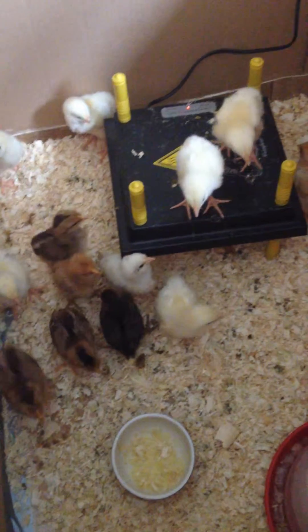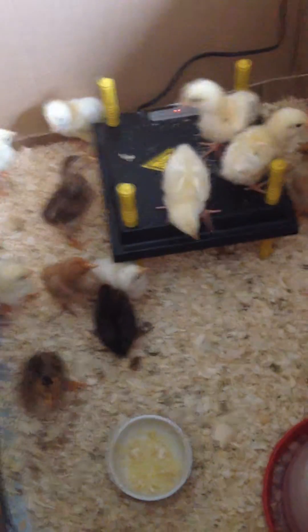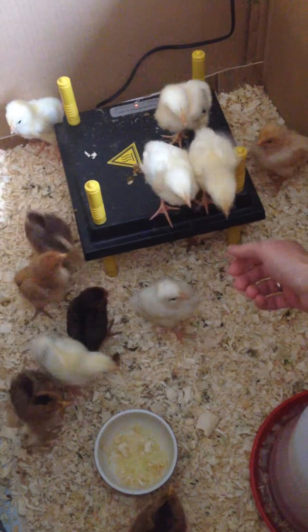Hi there. I want to update you on our chicks. They're about two weeks old, so we've been sexing them.